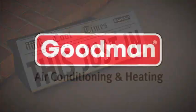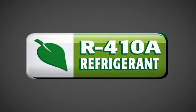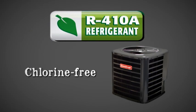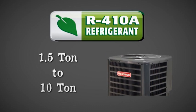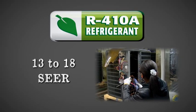And this just in — Goodman brand distributors also have a complete selection of R-410A chlorine-free refrigerant units in sizes ranging from 1.5 ton to 10 ton capacity, 13 to 18 SEER,